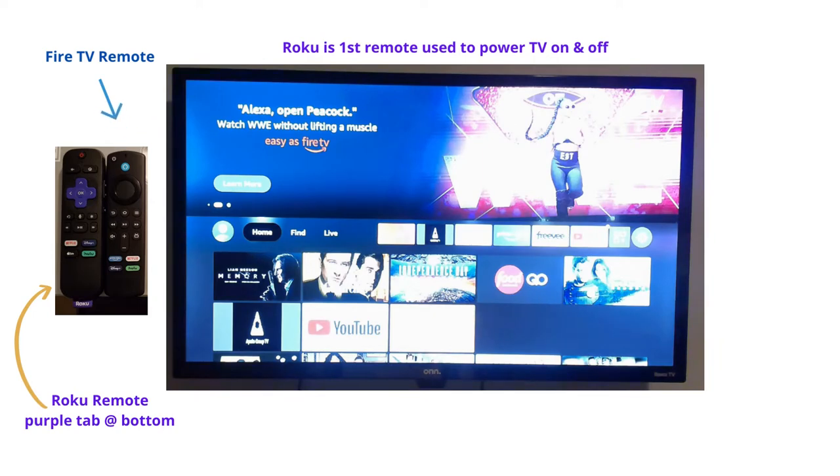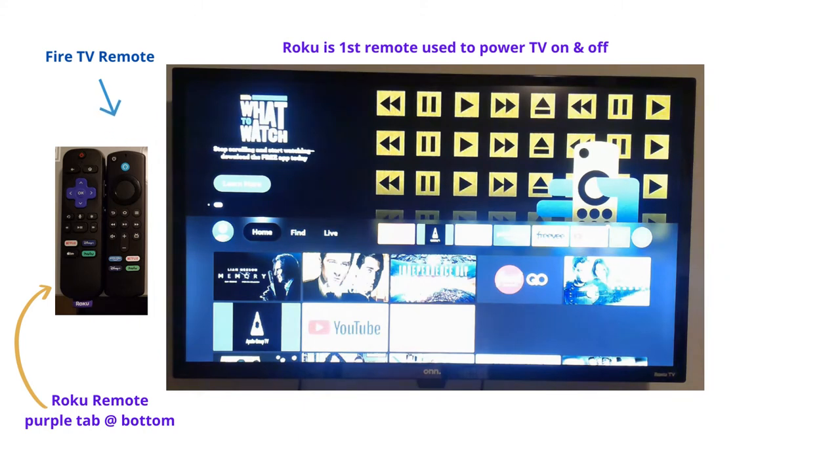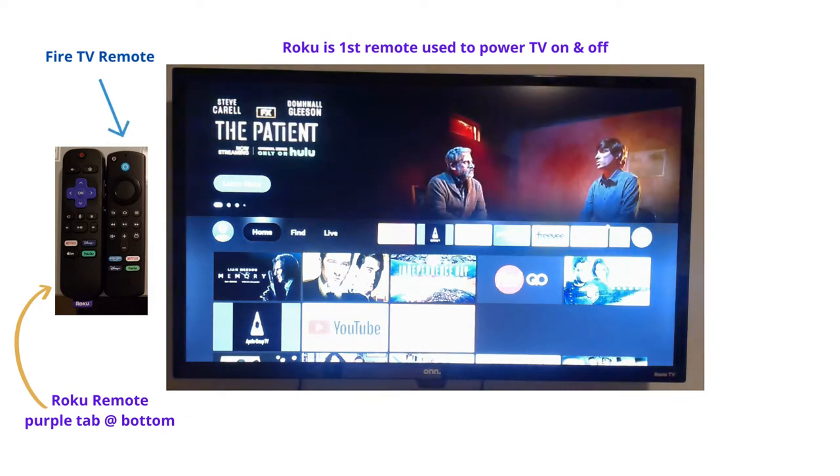You're going to switch over to using your Fire TV remote. That's going to be the one thing — it has a ring of fire, a circular thing in the middle. You'll see the picture with the two remotes. It also has 'Fire TV' at the bottom of the remote.